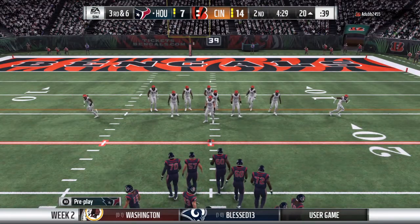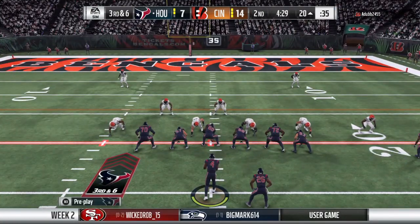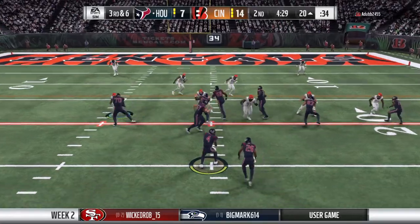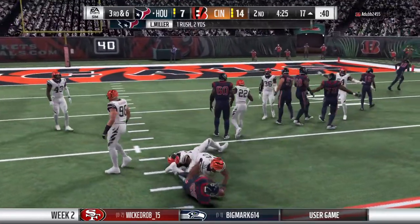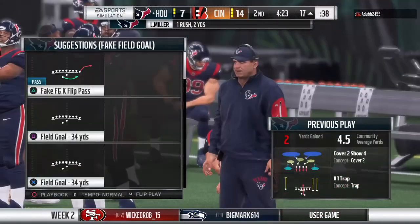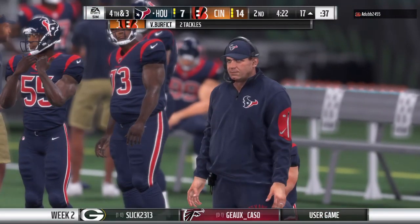The Texans on third down — a perfect three for three as they look to keep that streak going. This will be third and six. Here's a carry for a former starter, this is Lamar Miller, and he'll get this one down to about the 17. Just a gain of two there, and it's going to bring up a fourth down.